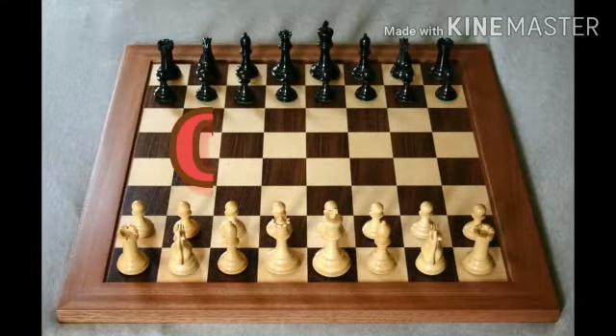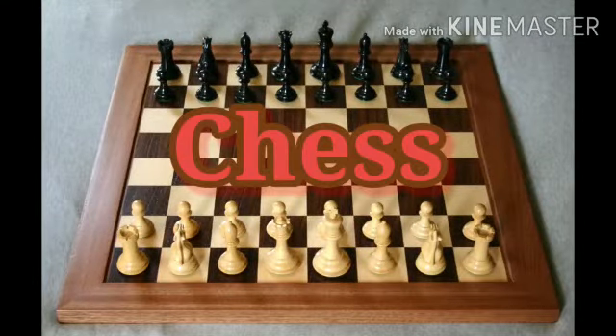Our first game is chess. Chess is the most popular indoor game, played by two people. This game improves thinking power and keeps the brain active.